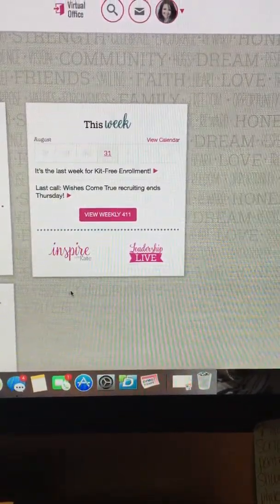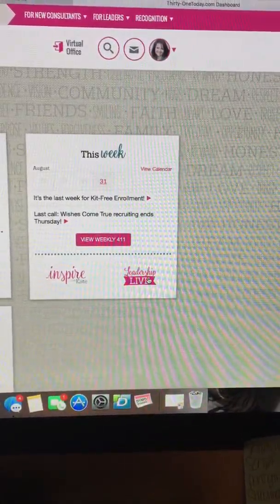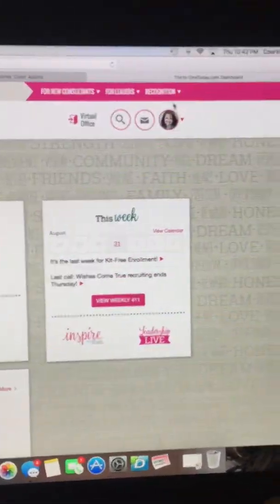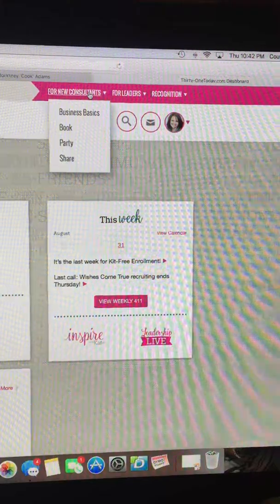Inspire with Kate is something that is done on a monthly basis. Kate Hannum Rose is awesome — she's super fun to watch. Leadership Live is something you won't have if you're not a leader, so don't freak out about that. The other thing that I want you to notice is that you've got some categories up here, and for new consultants, this is an amazing tool.